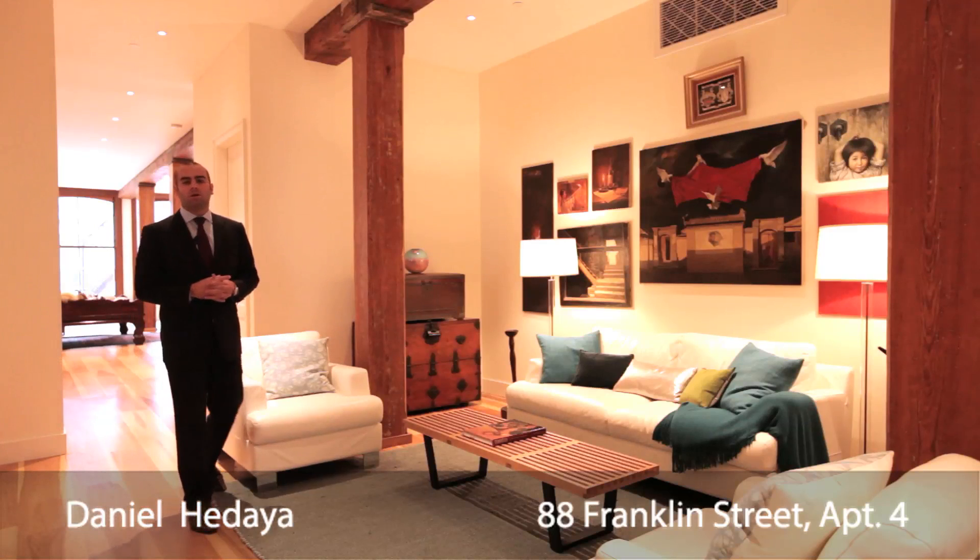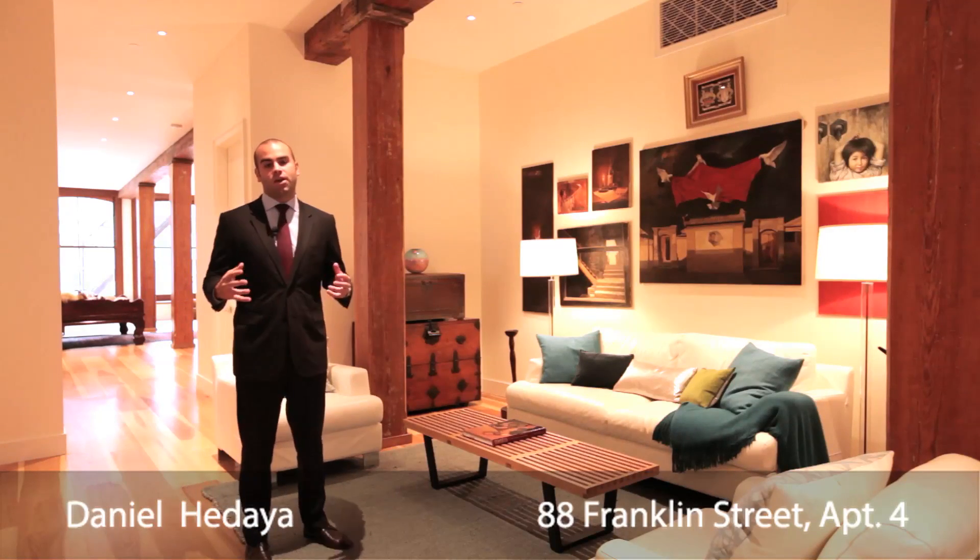The home features five spacious bedrooms, all located directly off of a central family sitting area.